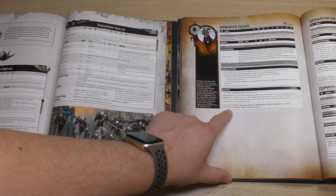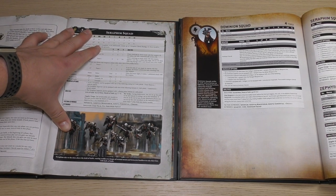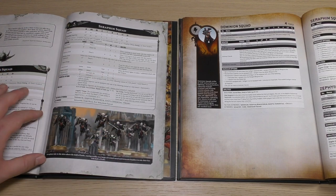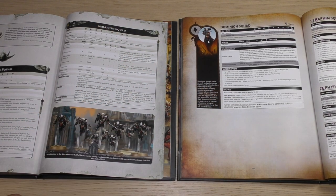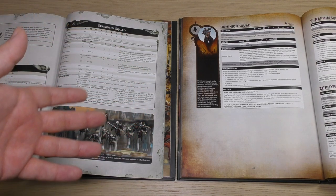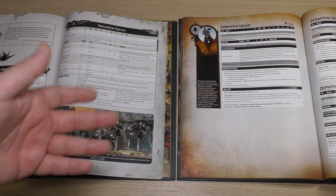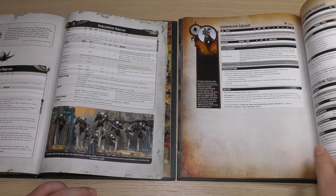There's so much wasted space in these new books. Look at the 8th edition book for the Seraphim Squad — you've got everything you need: all the weapons, all the abilities, and a nice picture. In the new one, if you look at the Dominion Squad, you haven't got anything. It's a missed opportunity, and it's a shame when they're charging more now for the codexes. That's the real kicker. If they were charging less it wouldn't be so bad, but because they're charging more for less, it's a real sticking point with these new books.